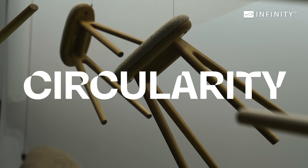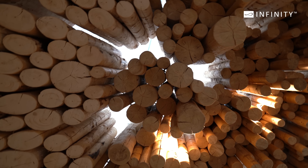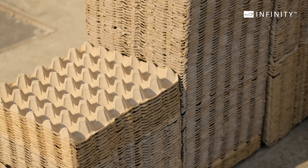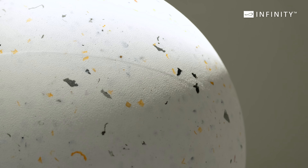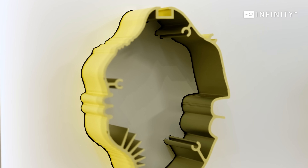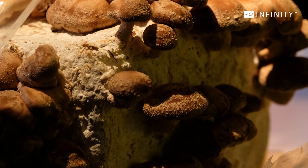Circularity. Designers are focusing on recyclable materials, modular systems and products that can be easily disassembled and repurposed, reflecting a commitment to environmental responsibility. There is a significant focus on new material explorations and ways to decompose old furniture, like using mushrooms.